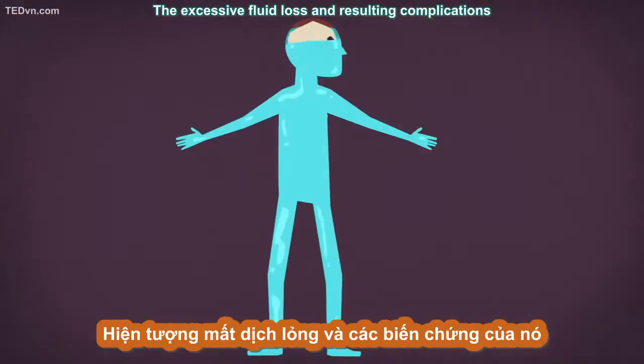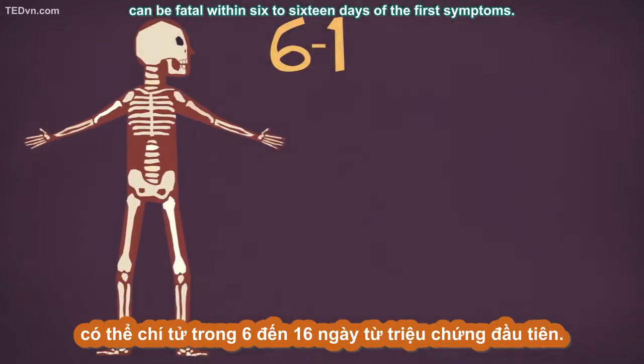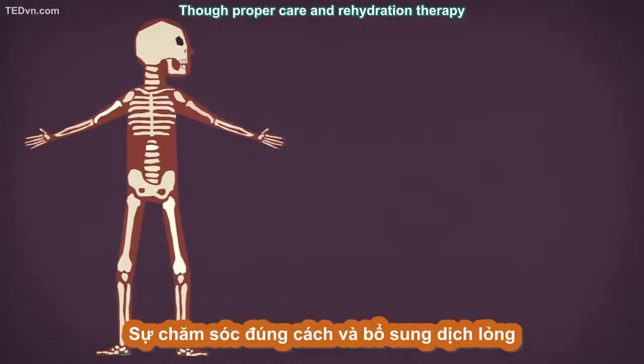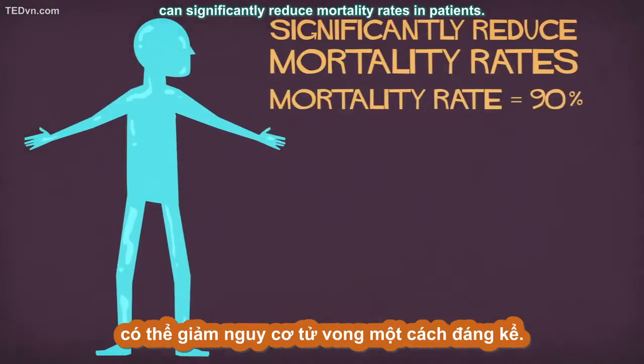This causes both internal and external bleeding. The excessive fluid loss and resulting complications can be fatal within six to sixteen days of the first symptoms, though proper care and rehydration therapy can significantly reduce mortality rates in patients.